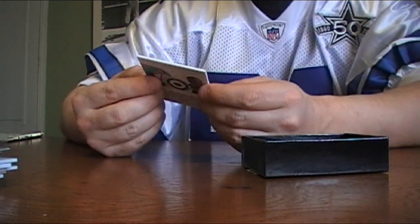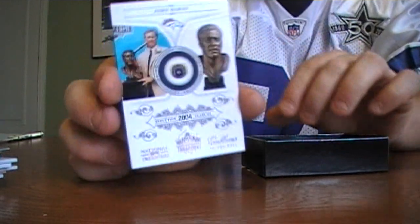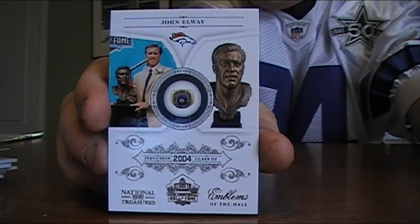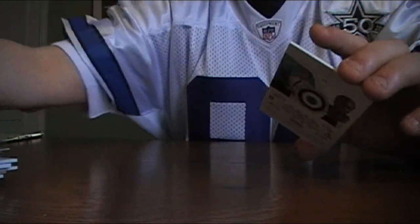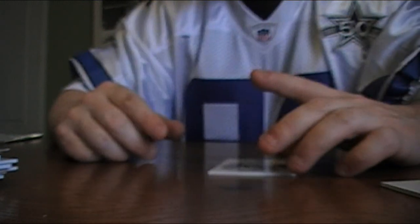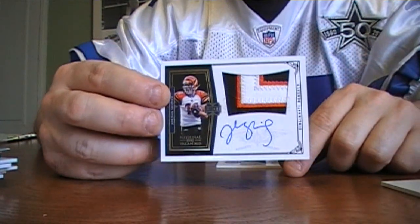And last, another base John Elway — boy, wish that was autoed — 76 out of 99. Well gang, that's the break. Got one redemption, my rookies were shaky at best. Got the Shipley, that's the only one I got in hand.